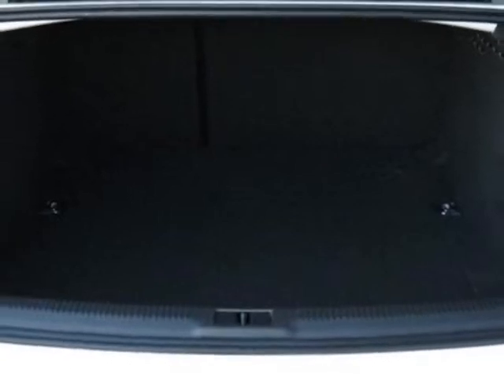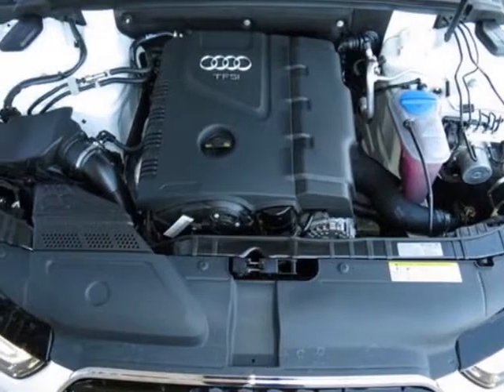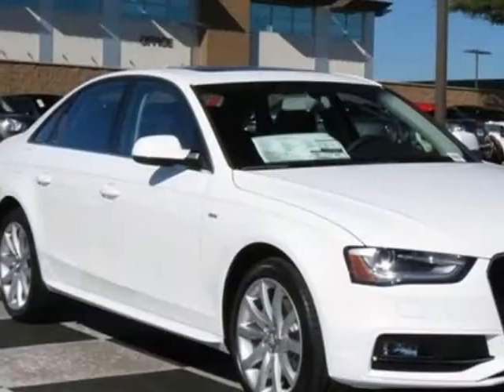Textile Floor Mats with A4 logo, without front license plate holder, black leather seating surfaces, cold weather package, Audi MMI Navigation, Ibis White, and the S-Line Style Package.